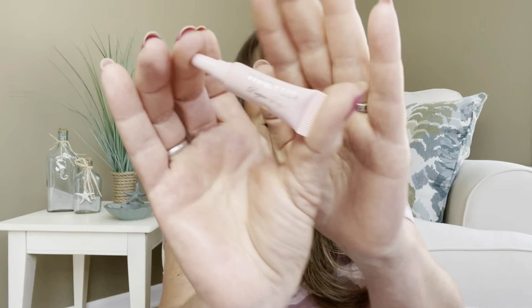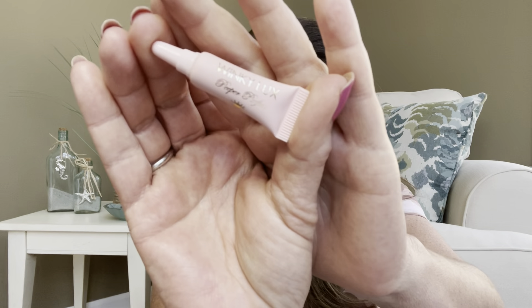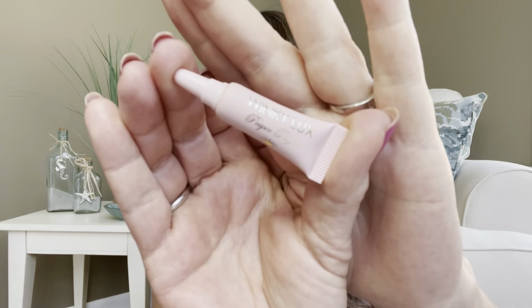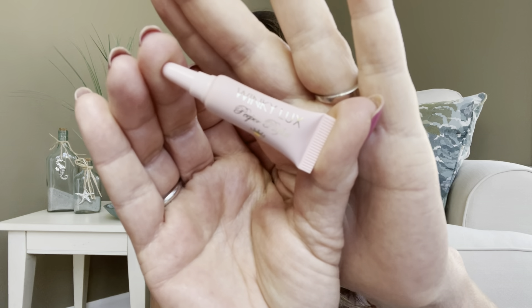Down to our last item — we have a little guy by Winky Luxe, and it's like Winky-sized. This is a deluxe size item with a value of $16, and it says it is a perfect under-eye concealer in a certain color, which I am not going to reveal at this time. So in this bag we have the Winky Luxe Concealer.